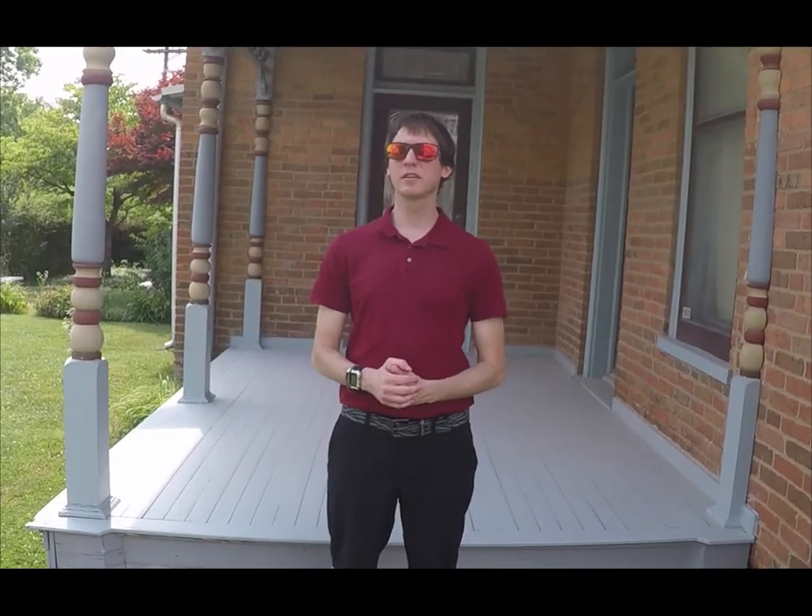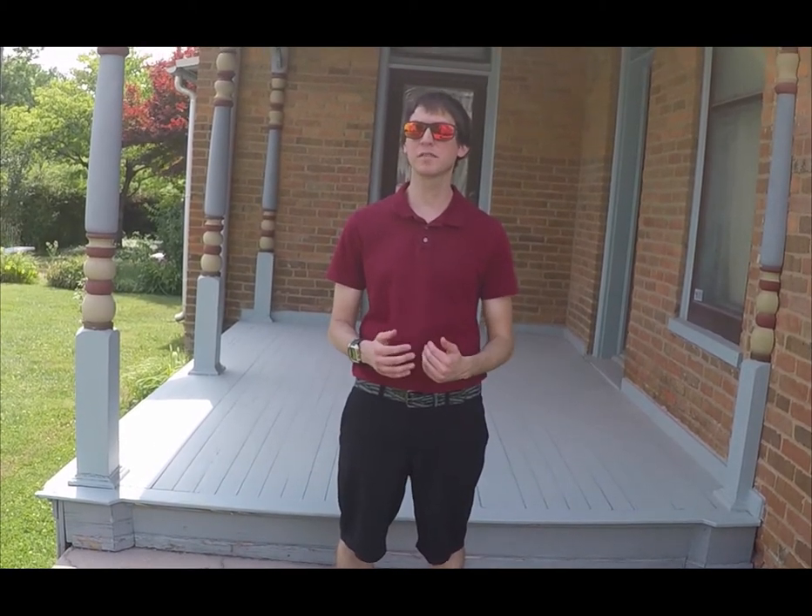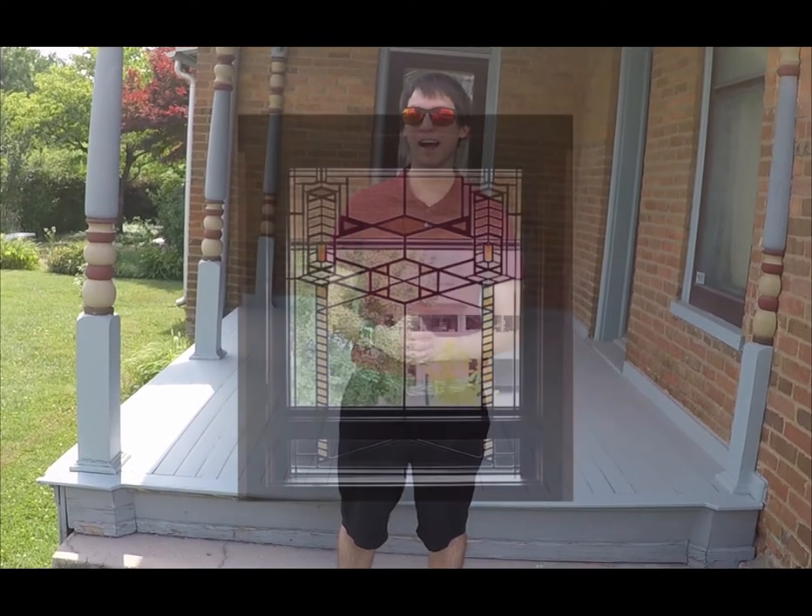Churches aren't the only buildings that have stained glass windows. It was popular in Victorian homes as well. Not every home could afford stained glass windows though, so those that could not afford it would use transparent colored paper in their windows, which would give the same effect as the stained glass. Architect Frank Lloyd Wright incorporated stained glass into his designs as part of his prairie school movement of architecture and design. In these buildings, he would create ribbons of uninterrupted glass casement windows and doors, and considered them an integral part of his design, with each one unique to the building they were created for.